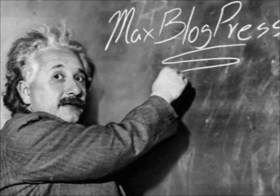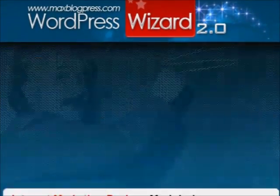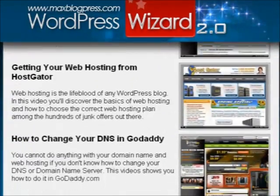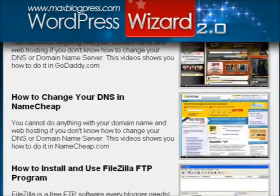Over the last few months, the entire team at MaxBlogPress has been busy developing WordPress Wizard 2.0, an online video library consisting of over 50 video tutorials.